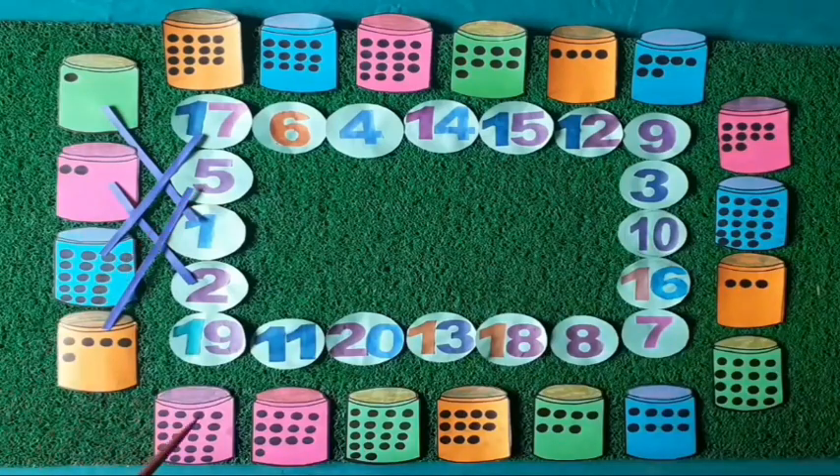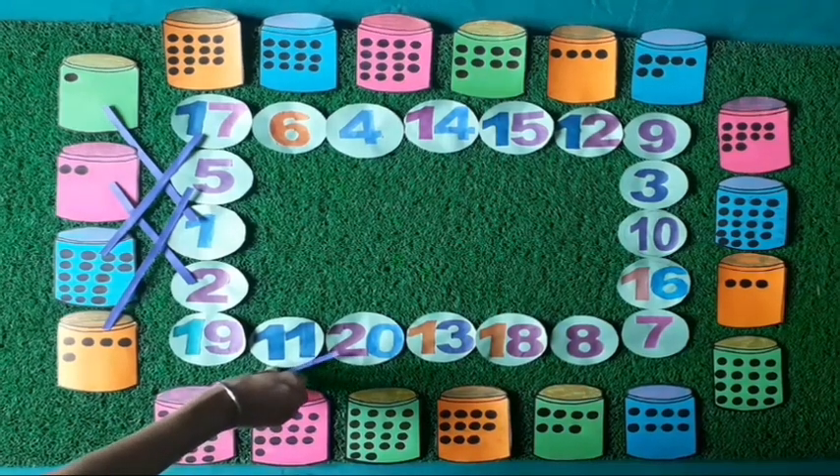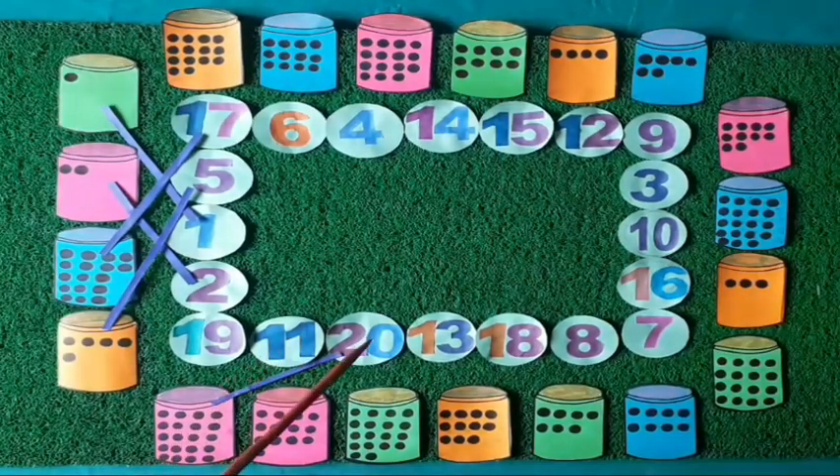Move on to the next box and count the dots with me. Let's count: 1, 2, 3, 4, 5, 6, 7, 8, 9, 10, 11, 12, 13, 14, 15, 16, 17, 18, 19, 20. Twenty dots on this box. Now we will match the 20 dots with number 20. See, where is the number 20? Yes, it is the number 20. We match the 20 dots with number 20.